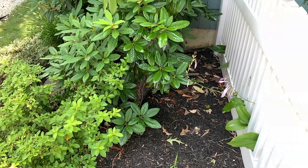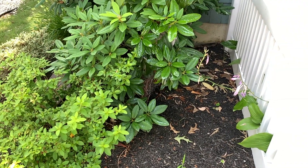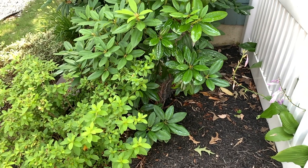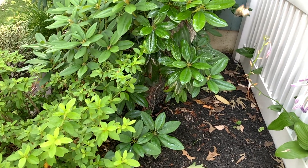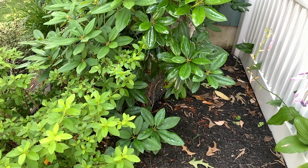Inside that bush is a basketball-sized bald-faced hornet's nest. Bald-faced hornets are extremely aggressive and territorial, and they will not hesitate to sting anything that they deem a threat.